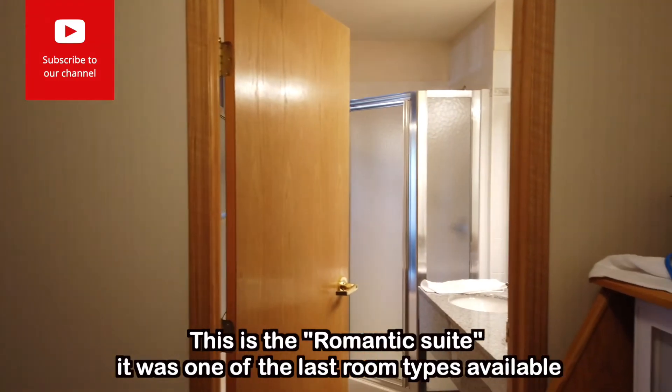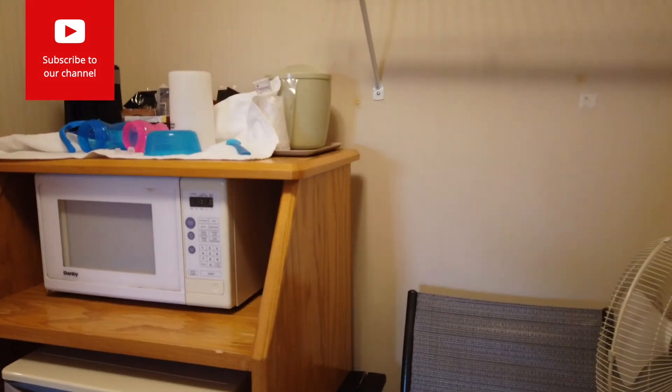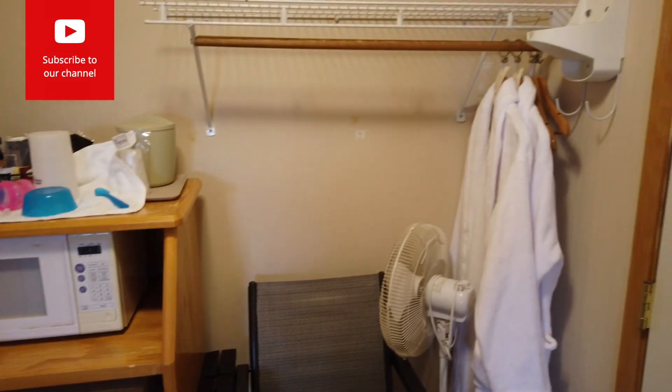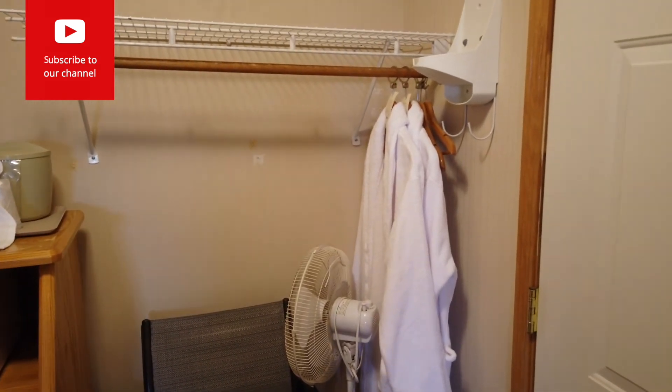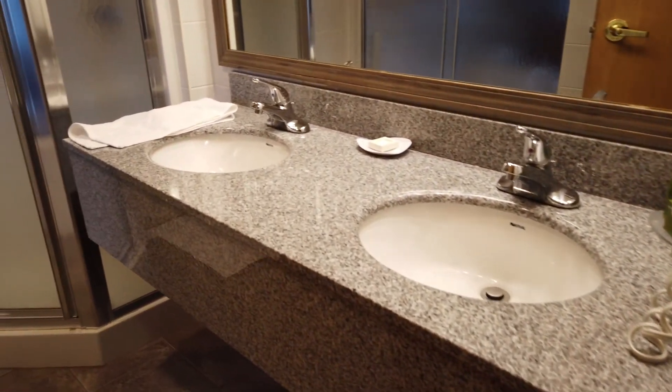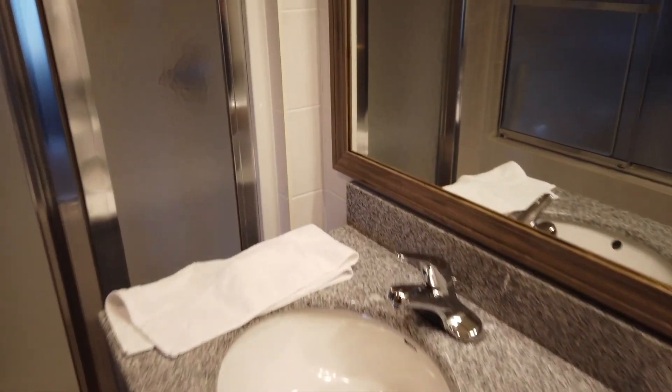So we booked this hotel last minute — it's the Glacier Inn Suites. Here's a quick little tour: you walk in and you have a little microwave, mini fridge, some patio chairs. There are ropes, and there's a hot tub in here. This is the bathroom with double sinks.